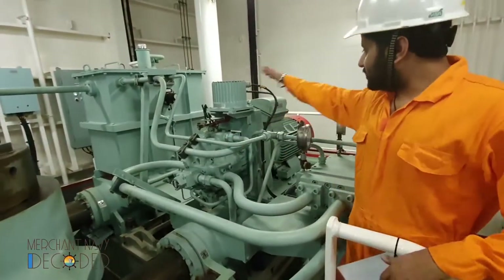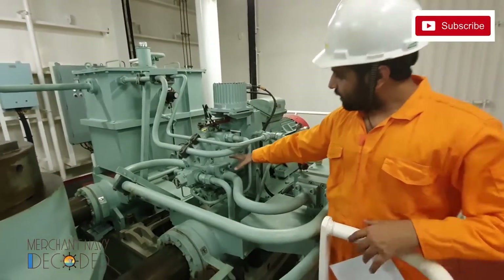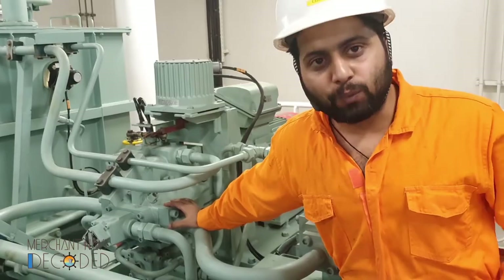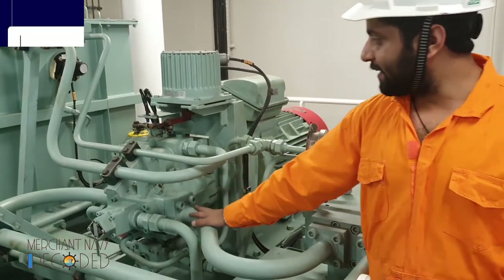These are the steering motors — this is the steering system. This hydraulic pump is of a different kind: it's called a swash plate pump. Its working principle is unique and very, very important for everyone to understand how this swash plate pump works.